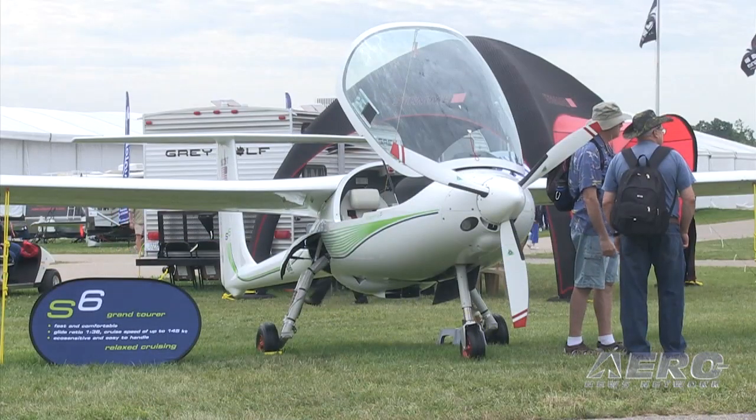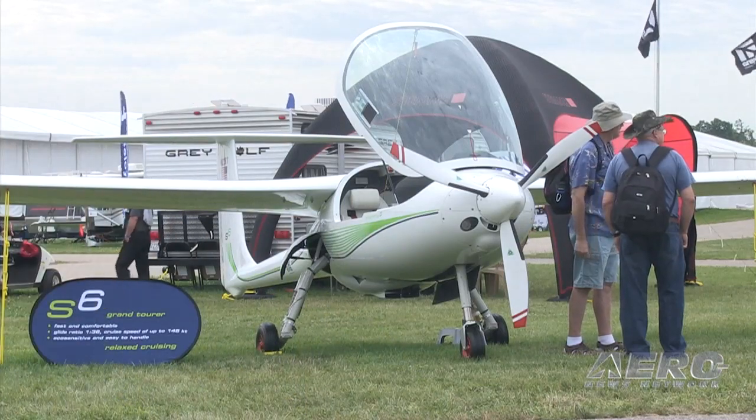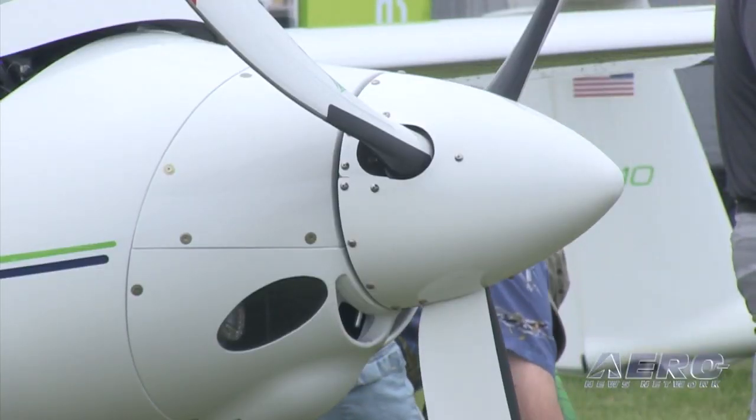STEMI introduced a new motor glider, the Grand Touring S6, at a press conference on Tuesday. Tom Patton is here to report. STEMI introduced the S6 Grand Tour motor glider at Oshkosh this week. Alexander Pappenberg, CEO of STEMI, says the airplane is geared toward people who want to go comfortably and quickly, but also have the capabilities of a motor glider.